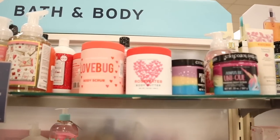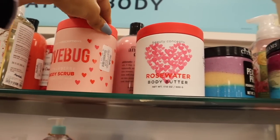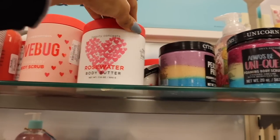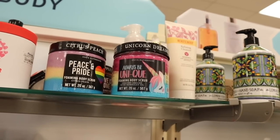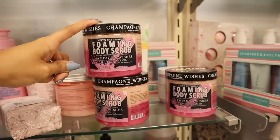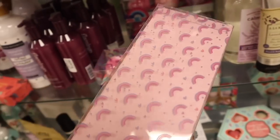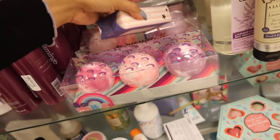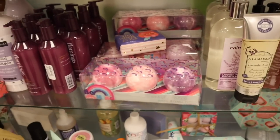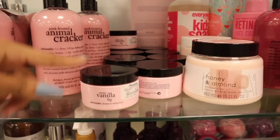I want to look over here because I love the Valentine's Day goodies. They have Lovebug Strawberry Body Scrub for only $6, Rosewater Body Butter, and a unicorn-scented one. I highly recommend the Champagne Toast — it literally smells delicious. There are bath bombs: Berry Vanilla, Lavender, and Rosewater — all for only $8. There are also Philosophy products that got marked down to $1 at other locations.